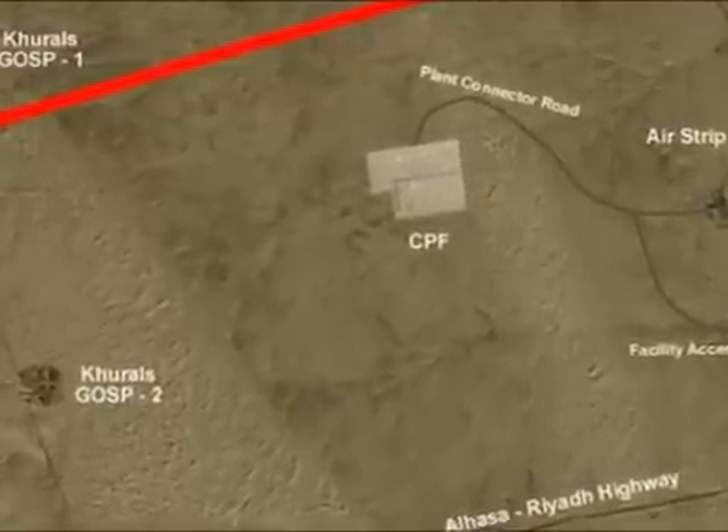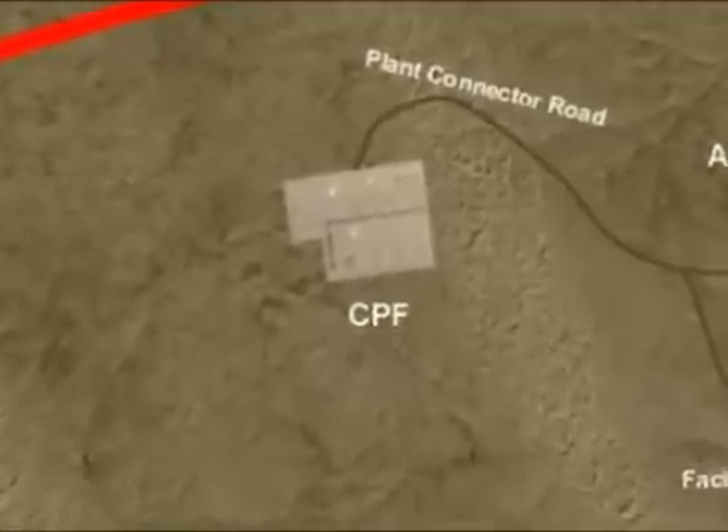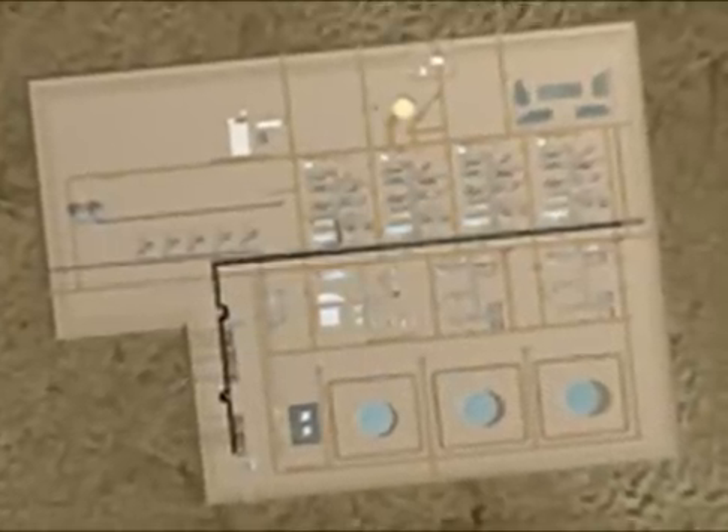Abu Jafan Field has an area of 520 square kilometers and is located southwest of the Carace Field. Mazalish Field has an area of 1,630 square kilometers and is located southeast of the Abu Jafan Field.